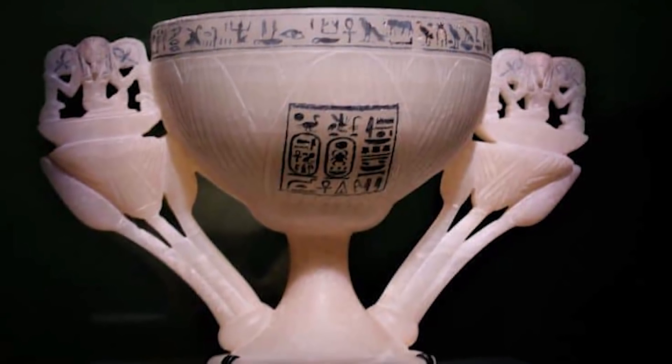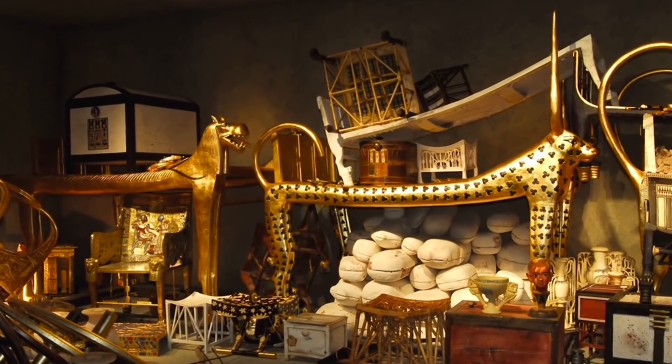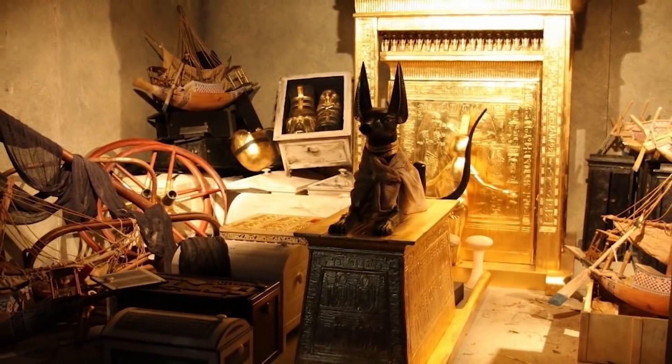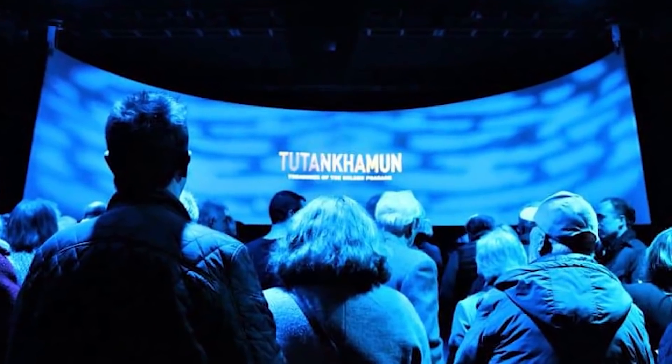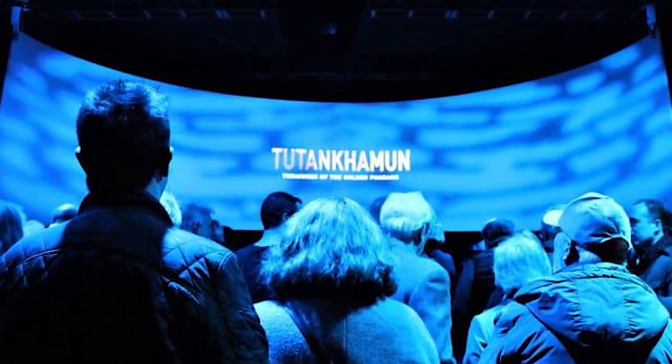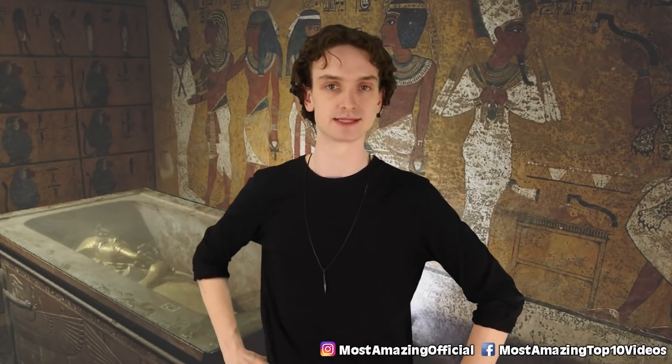Prior to this museum being open, we only saw around 150 artifacts from his tomb in its entirety. They took all these pieces on tour, but now this museum will house thousands of artifacts. It's the final resting place for King Tut's collection — over 7,000 square meters of Egyptian history on display. If you have a chance to visit the Grand Egyptian Museum or if you saw this King Tut world tour live, I'm jealous.